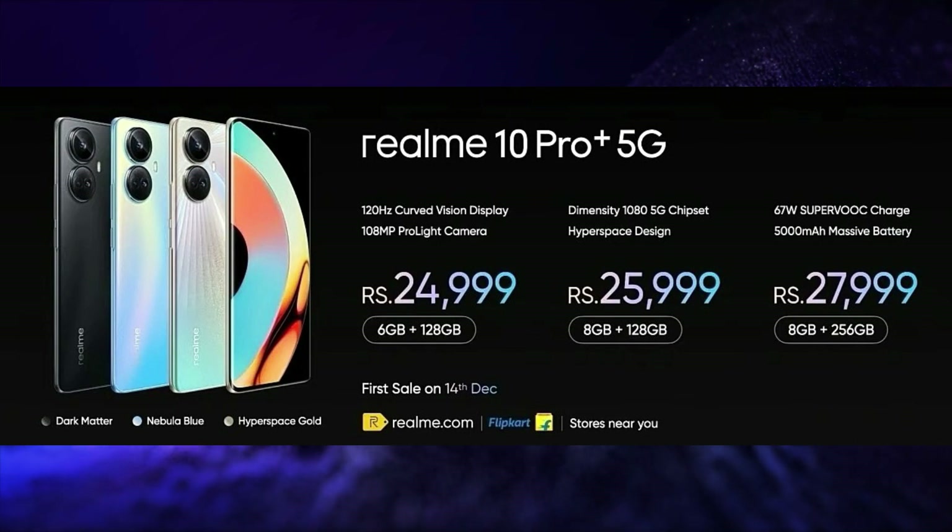The price of the 6GB 128GB variant is Rs. 24,999. The price of the 8GB 128GB variant is Rs. 25,999. And the price of the 8GB 256GB variant is Rs. 27,999.